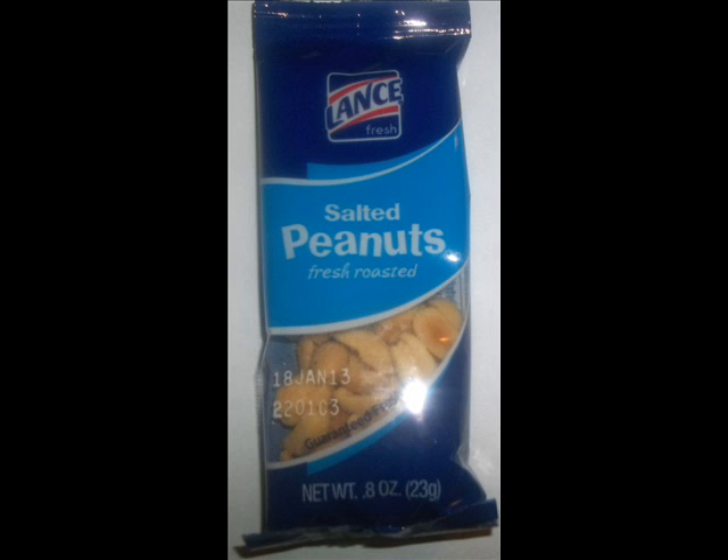For my snack, I decided to eat lightly. I just snacked on some peanuts, which is 140 calories and one net carb, and I was still feeling full.